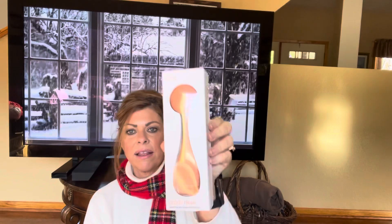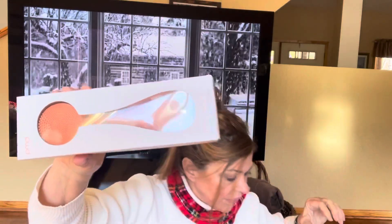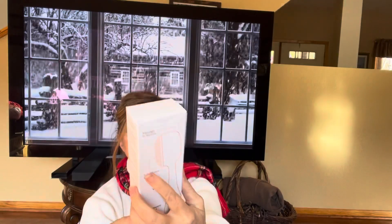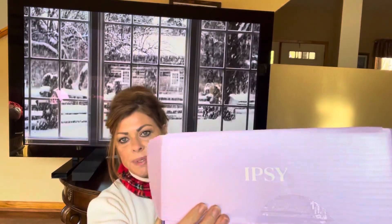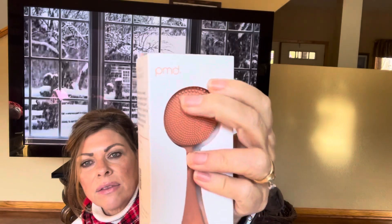It says PMD Clean Smart Facial Cleansing Device. It has soft silicone bristles, waterproof, ergonomic design, easy double-A battery, and massages in serum. Can you see that? That part will work in your serum.